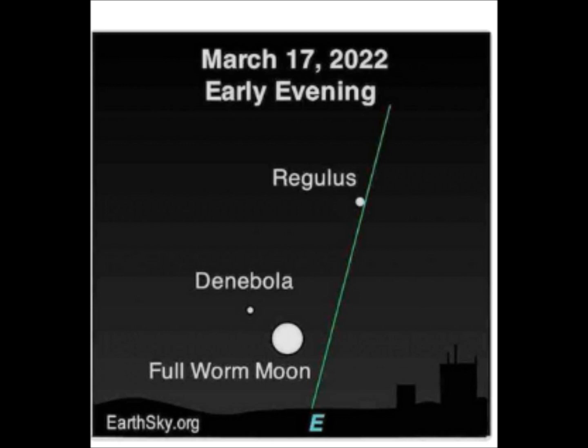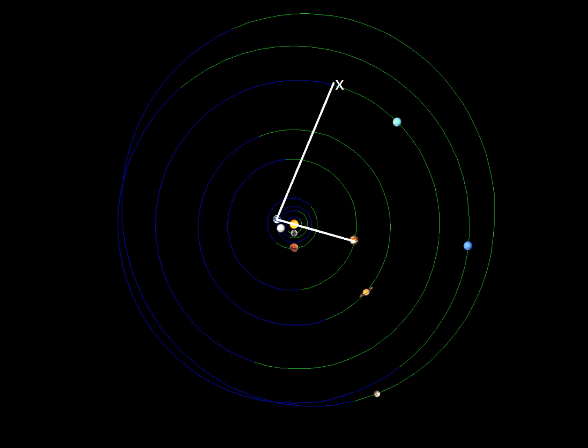Coming up over the horizon, if the Moon is left, it's north of the ecliptic. If the Moon is right, it's south of the ecliptic. We don't think it's north, and we've criticized Earth Sky before for misrepresenting the position of the Moon with relationship to the ecliptic.